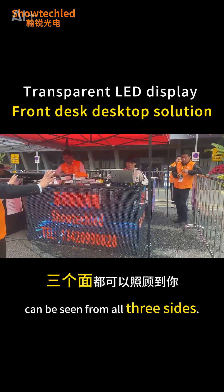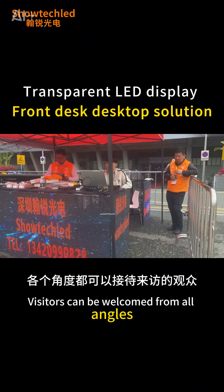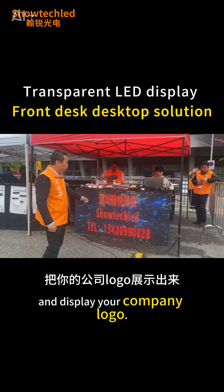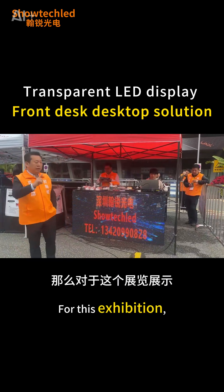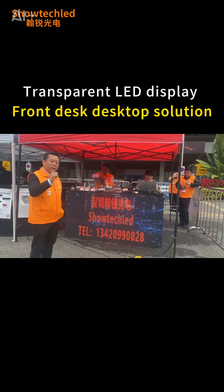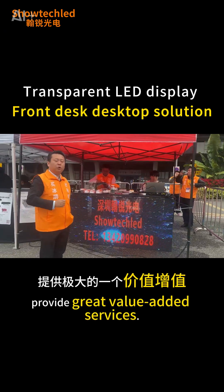This screen takes care of your visitors from all angles. You can display advertisements, put your content on it, and display your company logo. For exhibitions, this kind of front desk desktop screen is a great solution which can provide great value added for your exhibition.